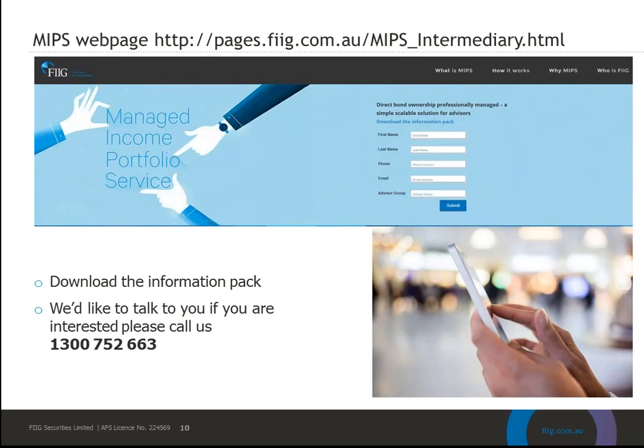We have a couple of minutes left to take some questions. Margaret has asked about the timing of distributions. These are directly held bonds, beneficially held in your client's names, so you have two options: sweep the coupon payments out to an external account for living expenses, or have them reinvested by the MIPS portfolio management team if the client doesn't need the funds. As soon as those coupons hit our account, they go back out to the funding account — within a day or so they'll be in your client's hands.